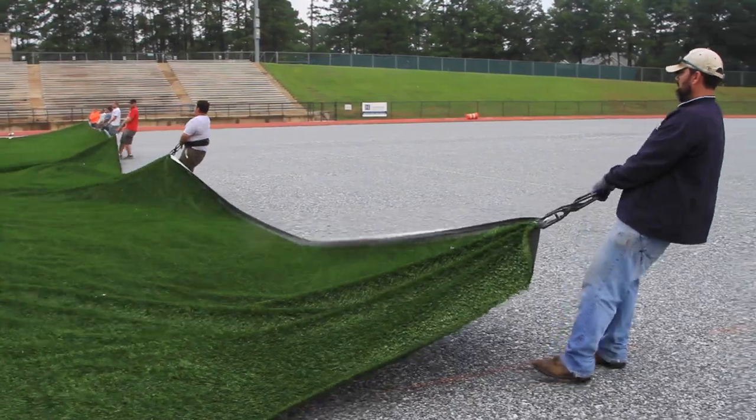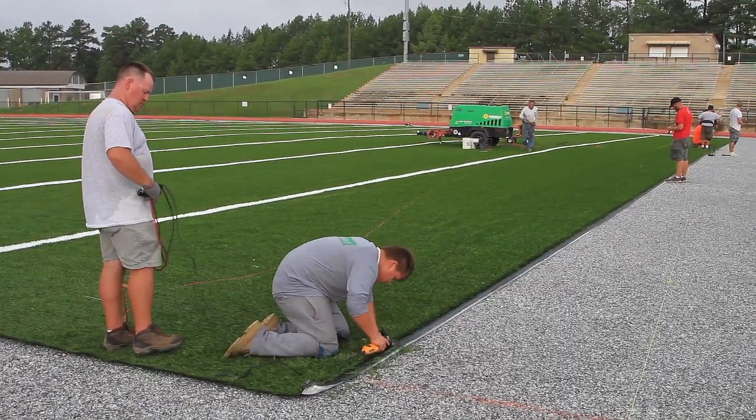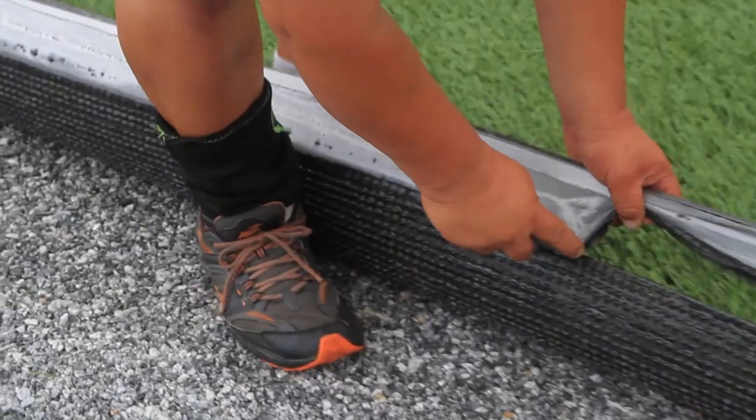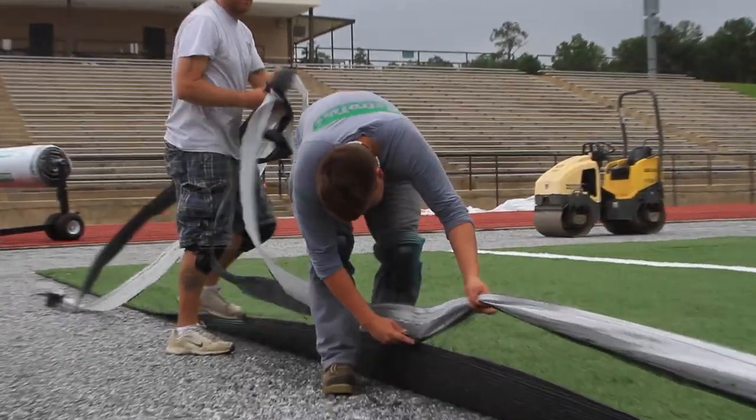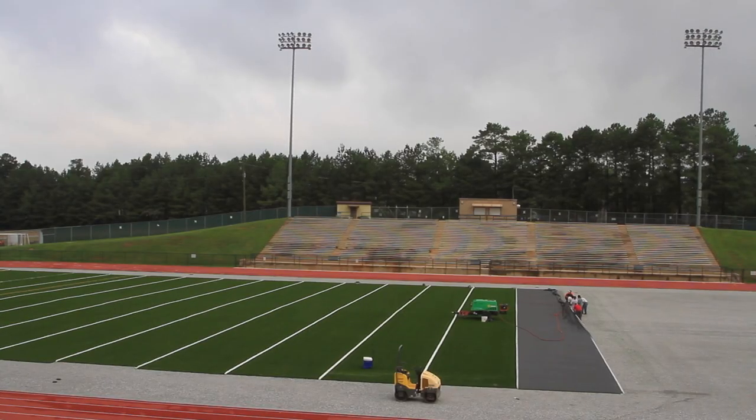Basically, once you put it down, you kind of sweep it once a month, and then that's about it. The field will be completed and be ready for us to begin play here on August 20th, unless something weird happens with the weather and the installation process. This is just the start of some of the things that we're going to be doing at Comet Stadium.